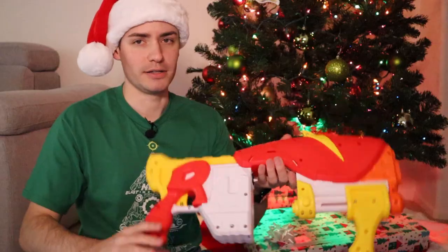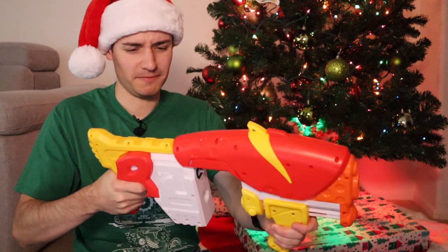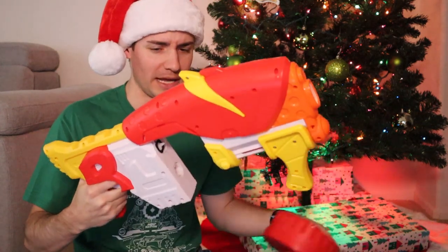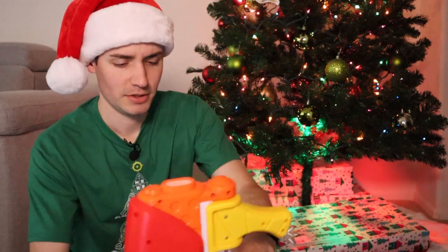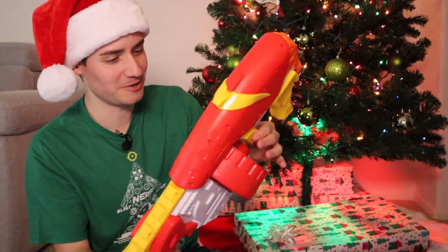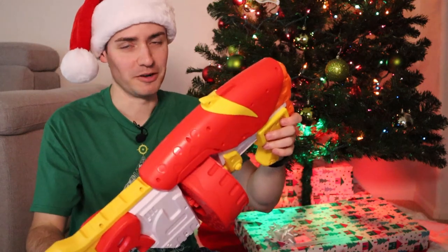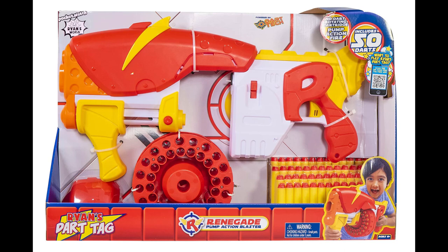Here's the chunky blaster. Oh god — it feels like it's going to fall apart in my hands. Pop the cylinder into place — cool, that comes out. Walk into place? Oh, that's not a good sign. We're going to need to look at this a little bit more just to make sure this thing isn't actually broken. It's the Ryan's World foam dart tag Renegade pump action blaster.